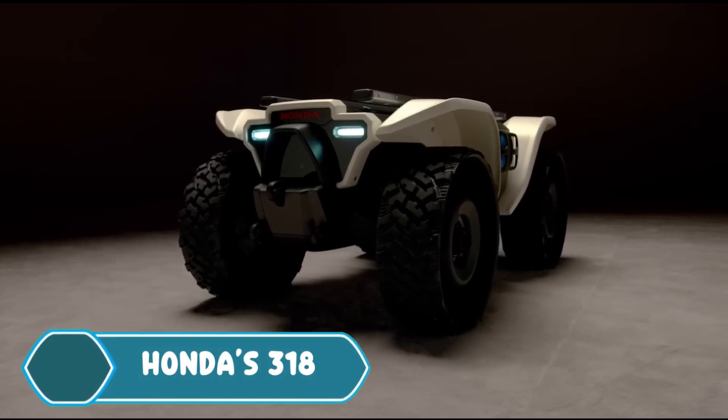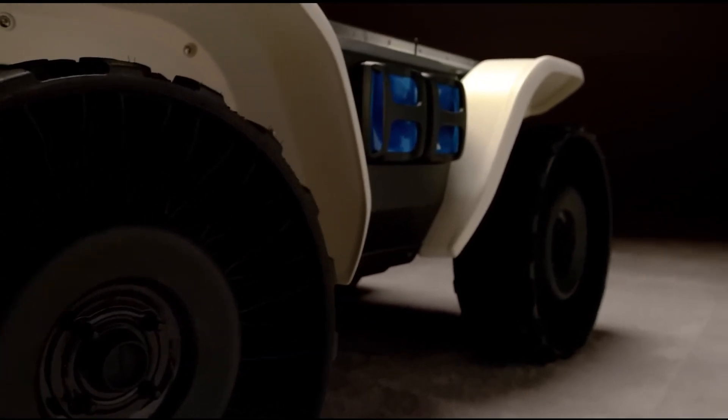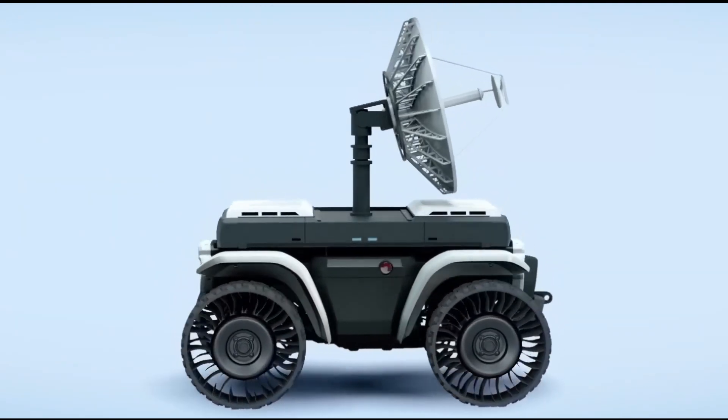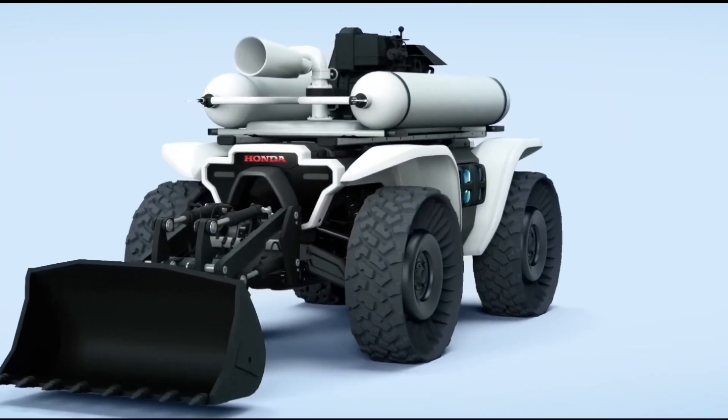Honda's 3E-D18 is an innovative concept for an autonomous robot designed to carry heavy loads. It's built on Honda's existing ATV chassis, but instead of a rider seat, it has a customizable rail system. The robot uses AI for navigation and can be fitted with different tools, making it useful in many industries.